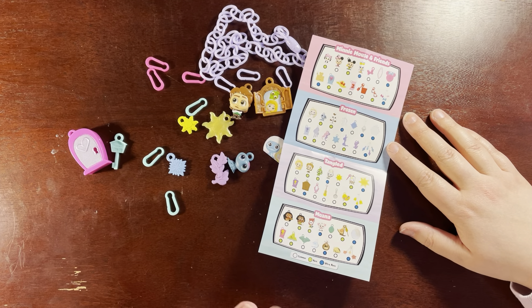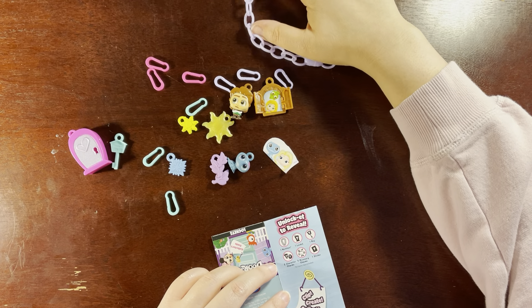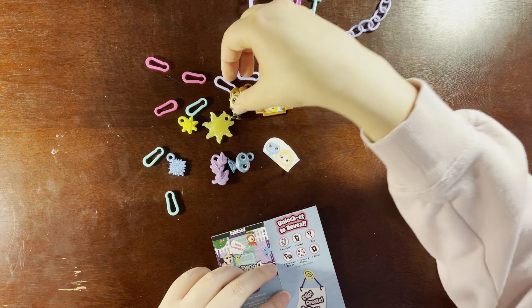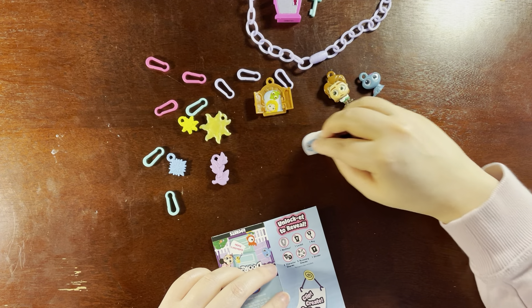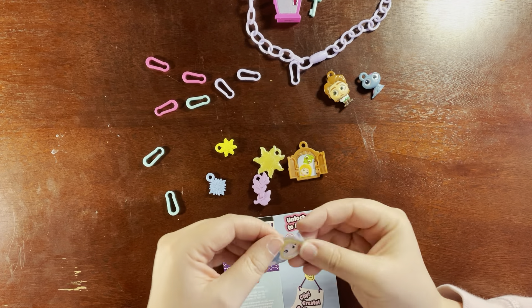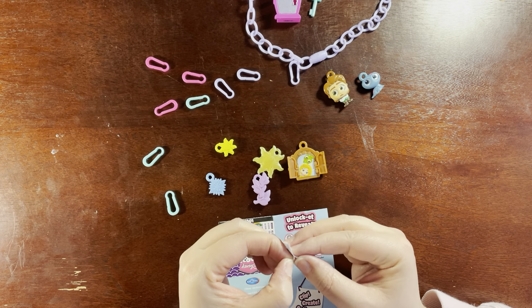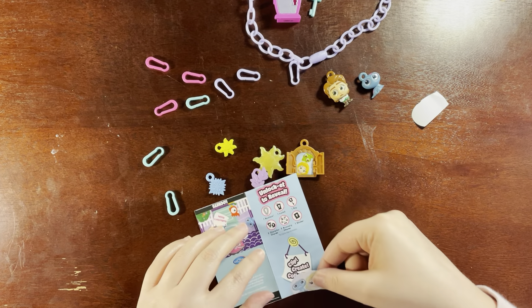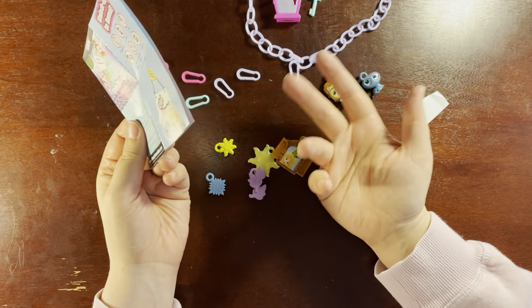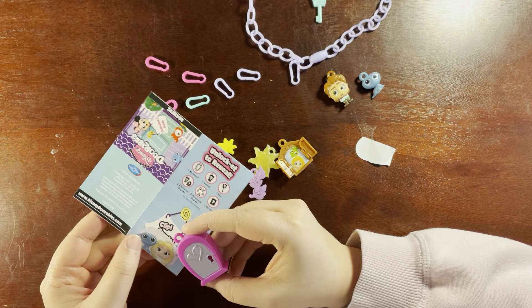This feels very weird and random to me. Let me make sure we got everything — one necklace, one locket, one key, two character charms, one sticker, and five accessory charms. Yep, that's what I got. The sticker is kind of weird. I really don't like it. Where am I gonna stick the sticker? I never use stickers but I used this one — it doesn't go with anything else.